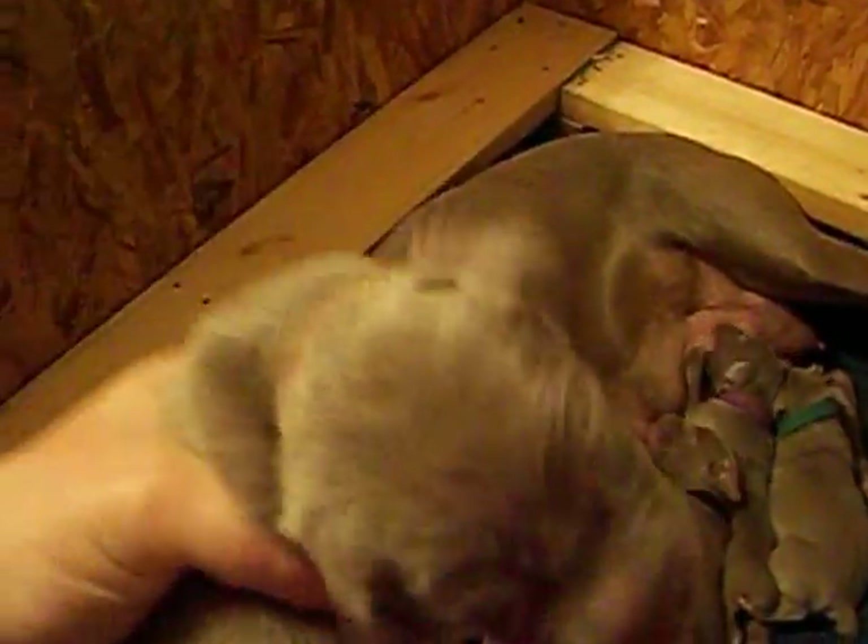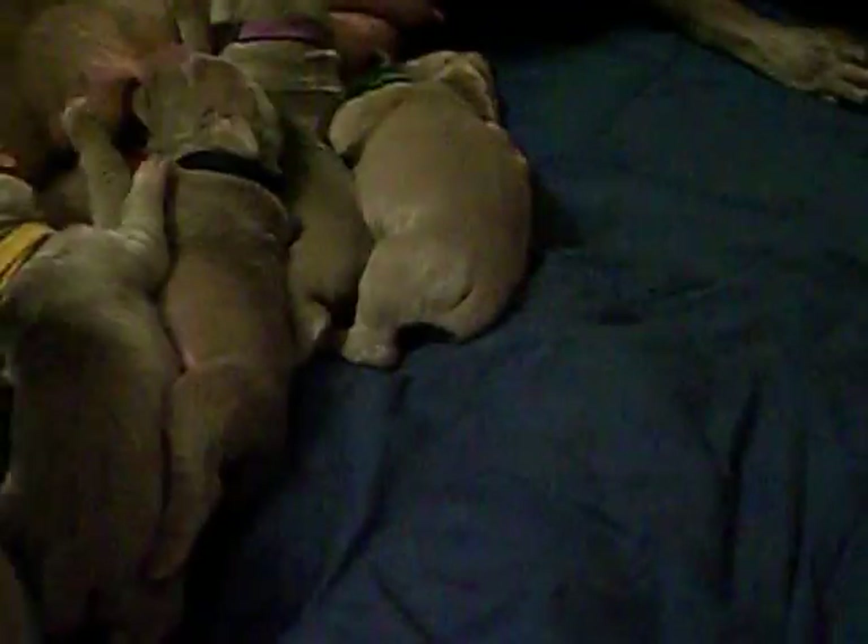Here is brown collar boy. We usually call him Bear. He's a really, really cute boy. And we have black collar boy.